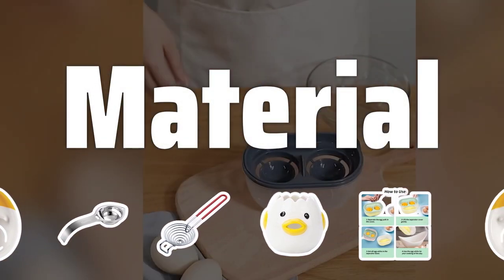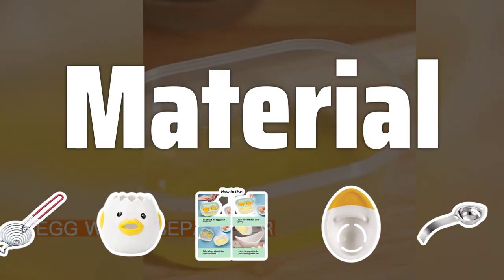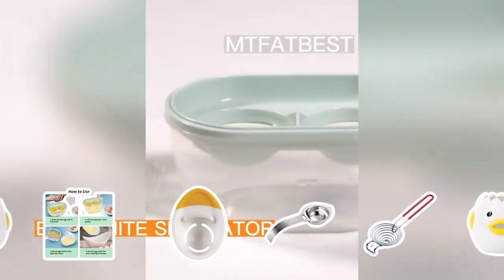Material. Choose between plastic and metal egg separators. Plastic is lightweight and affordable, while metal is durable and long-lasting. Consider the durability and cleaning ease when making your choice.